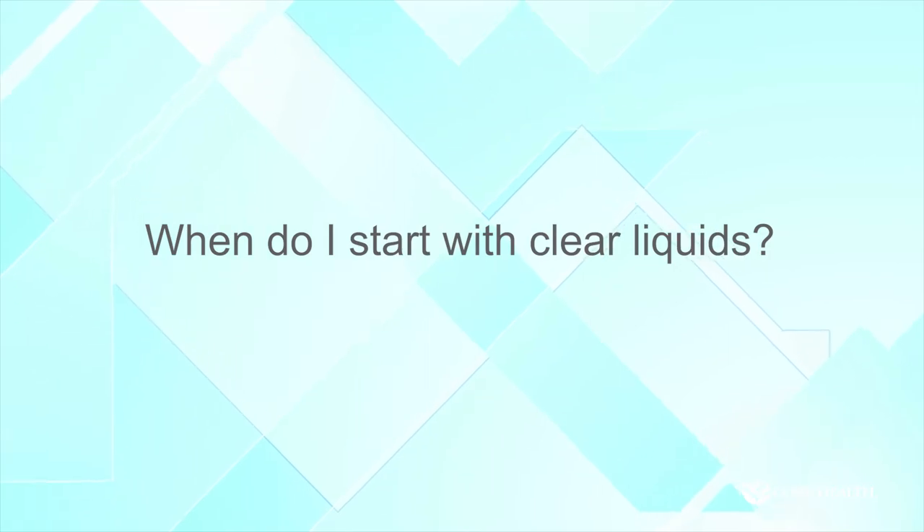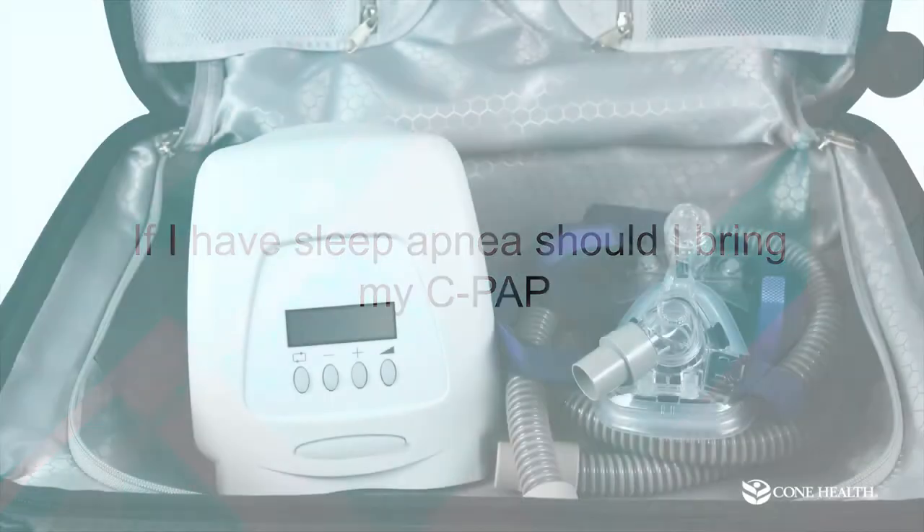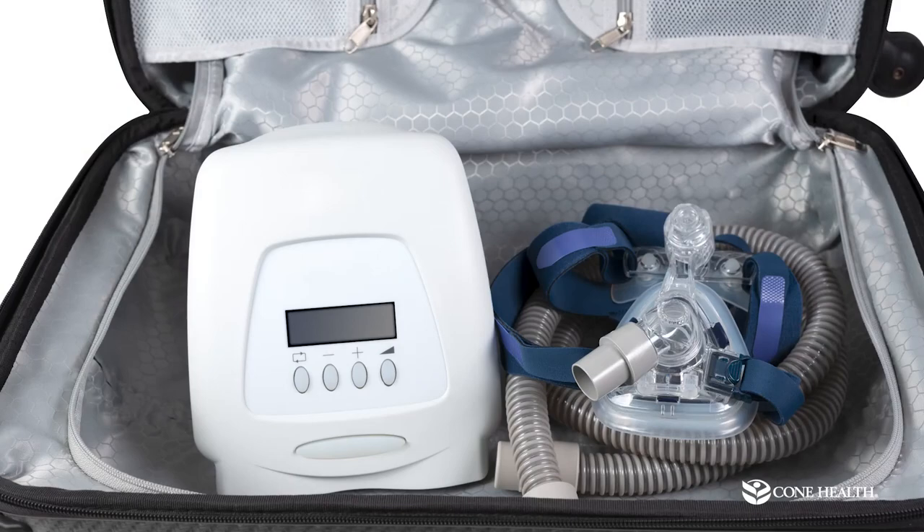When do clear liquids start? Clear liquids start 24 hours prior to your surgery. So if your surgery is on Monday morning, when you wake up on Sunday you're going to start those clear liquids. Also, if you have sleep apnea, please bring your CPAP machine — bring your face mask, all your tubing, and your machine as well.